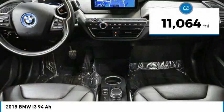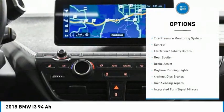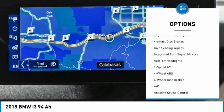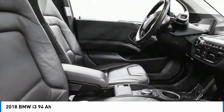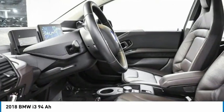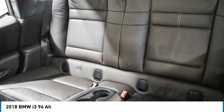This vehicle has less than 15,000 miles. Here are some of this vehicle's great options: tire pressure monitoring system, sunroof, electronic stability control, rear spoiler, brake assist, daytime running lights, four-wheel disc brakes, rain-sensing wipers, integrated turn signal mirrors, and auto-off headlights.